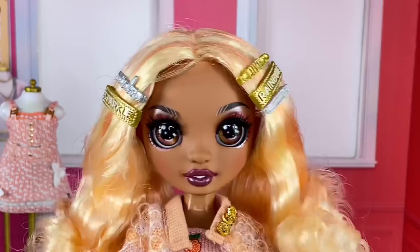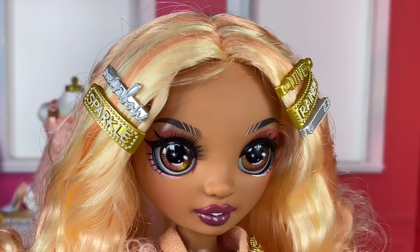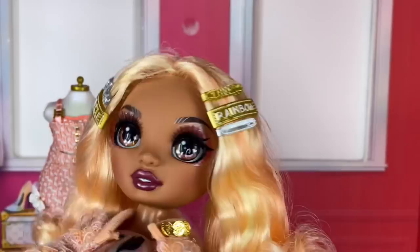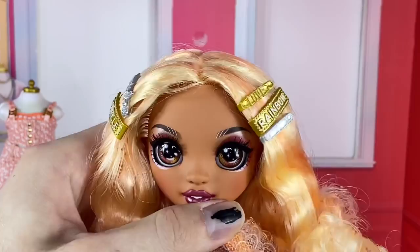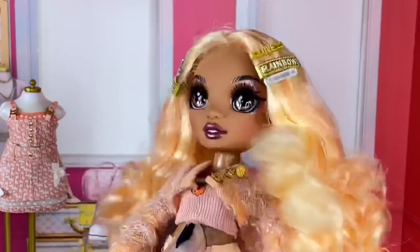Her skin tone is kind of an orangish brown color and it's so pretty — I think it's a little darker than Karma's. She has really pretty brown eyes with a little yellow highlight and a pink highlight, just stunning. There's no Rainbow High face shimmer on her, which I'm so happy about. She has black eyebrows, red eyeshadow with some silver, and her lipstick is a dark deep plum color that shows some teeth. She doesn't have earrings but she does have earring holes.